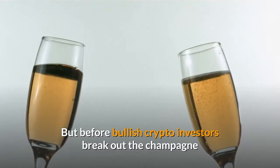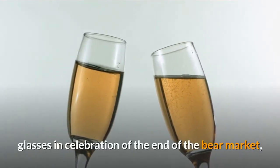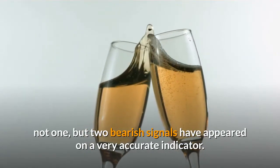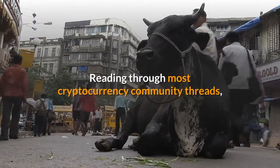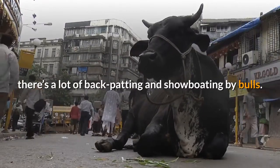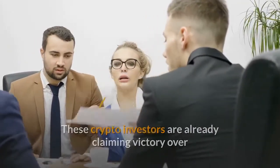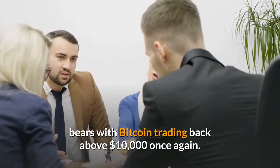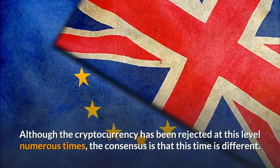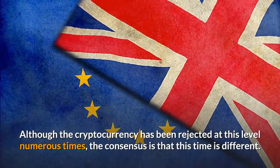But before bullish crypto investors break out the champagne glasses in celebration of the end of the bear market, not one but two bearish signals have appeared on a very accurate indicator. Reading through most cryptocurrency community threads, there's a lot of back-patting and showboating by bulls, who are already claiming victory over bears with Bitcoin trading back above $10,000. Although the cryptocurrency has been rejected at this level numerous times, the consensus is that this time is different.